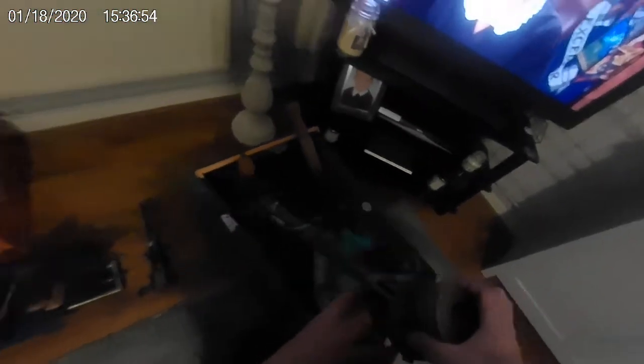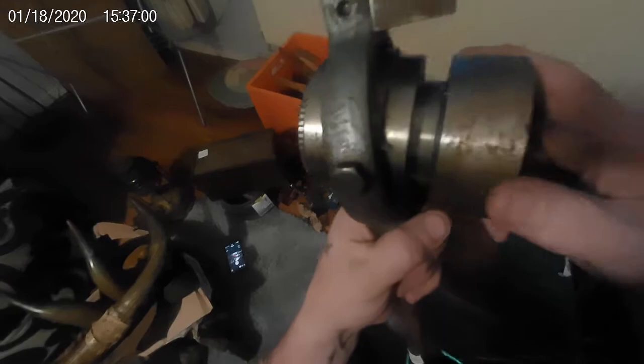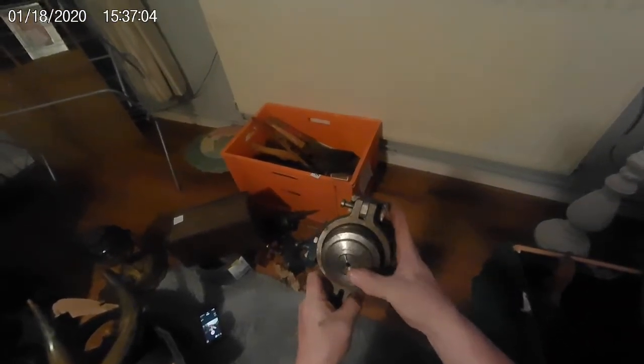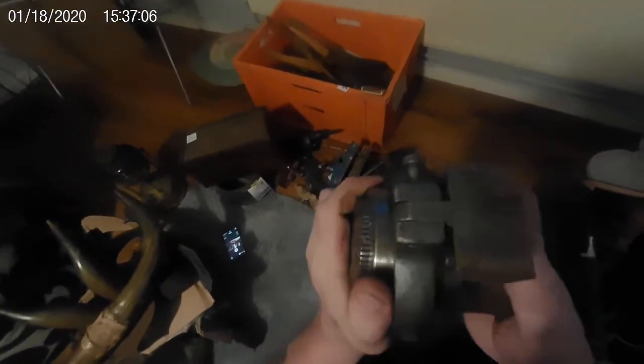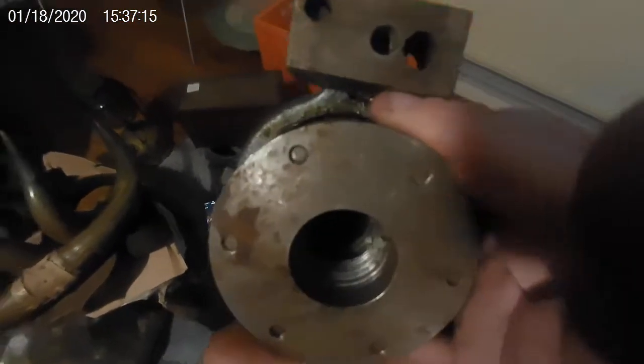Oh there's another one. I don't know what that is — it goes around like that. I'm not very good at this, it seems. That turns around — maybe that's another sort of faceplate.